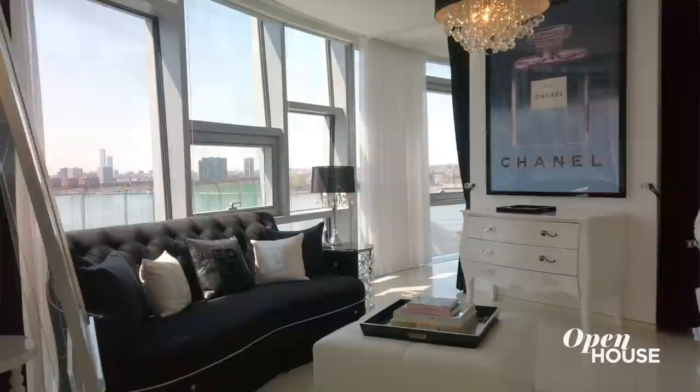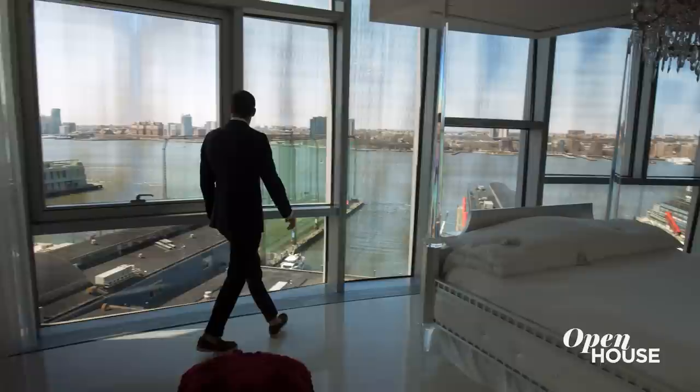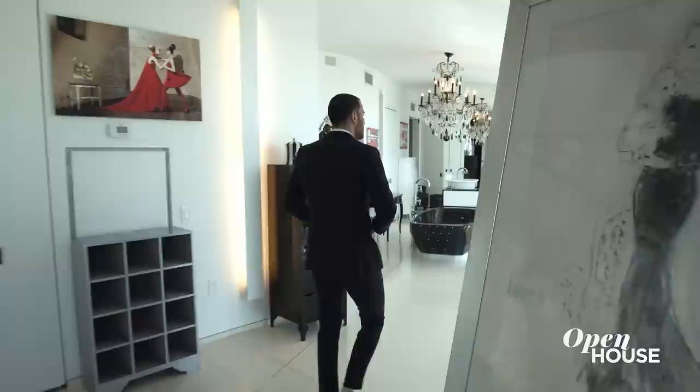Now talk about suite. This primary suite has over 2,000 square feet of private space. And what grounds this suite is this incredible bedroom. Look at this expanse, this curved wall of windows. I can't think of a more peaceful place to rest my head.